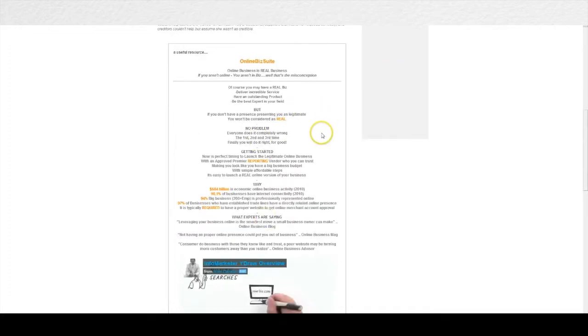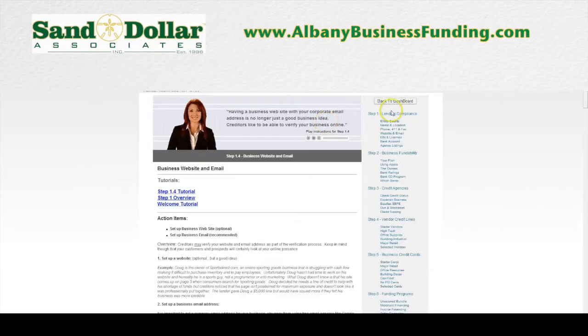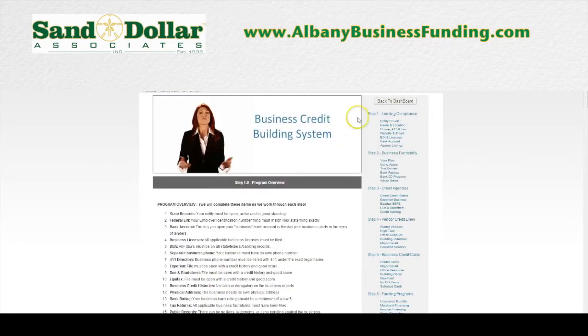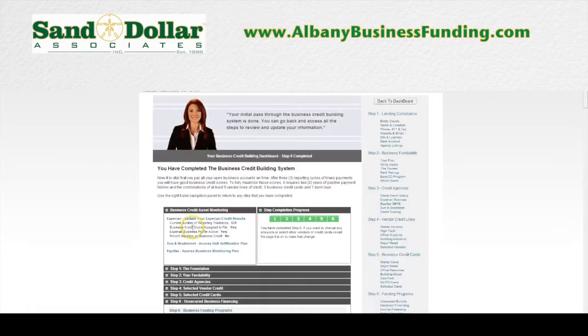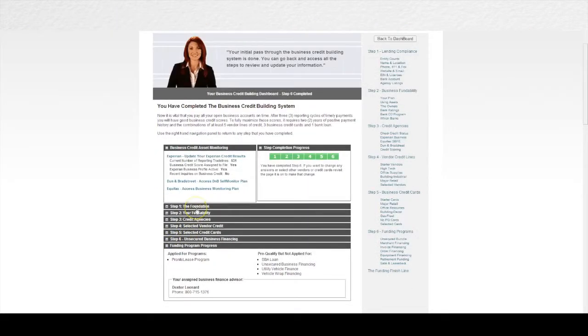These exclusive relationships help you gain things like online presence — giving your company an online presence boost through SEO, through SEM, and through website creation to help you generate even more revenue. This is just another additional feature that the Finance Suite provides. So in going through step one, you can make sure that you meet the lender's 20-point secret compliance checklist, giving you the absolute best chance of getting approved for financing before you even apply.